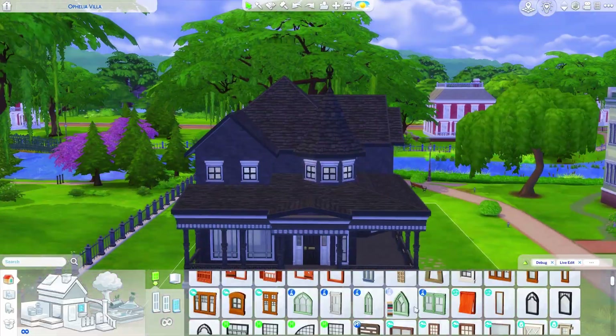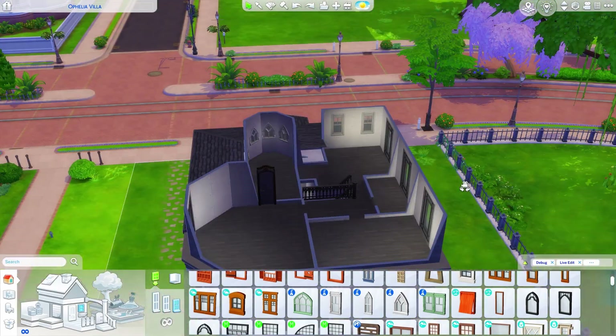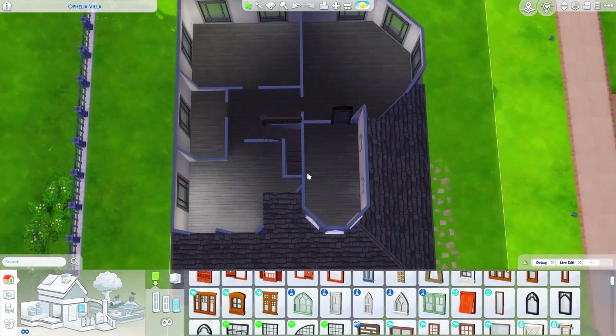I think it turned out really freaking cute. I honestly love this build. I also really enjoyed doing the landscaping of it — I just love the landscaping of it.